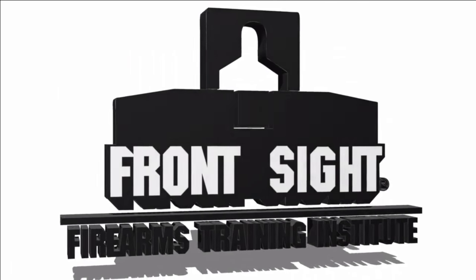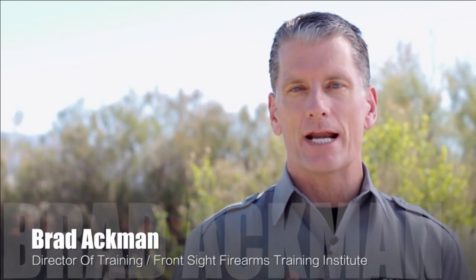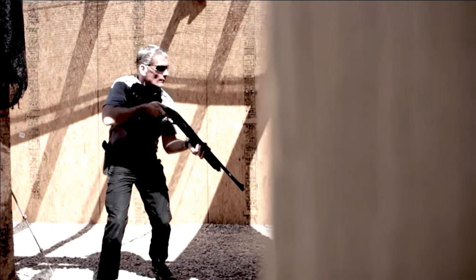Welcome to Front Sight Firearms Training Institute, located just outside of Las Vegas, Nevada. My name is Brad Ackman, and I am your Director of Training. We are the dominant force in personal protection and self-defense.